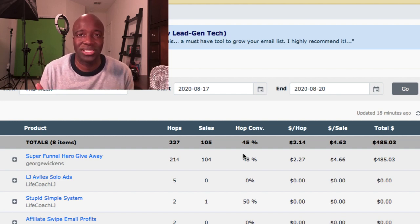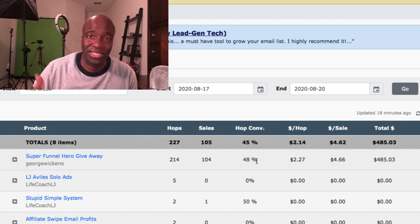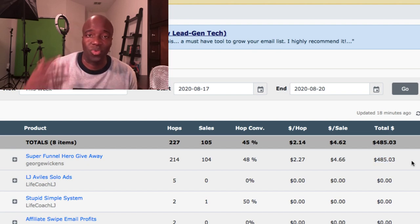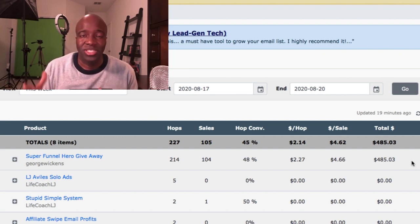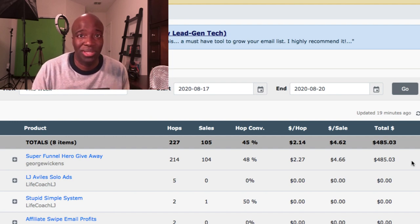If you know anything about affiliate marketing and conversion rates these days, a lot of products don't get anywhere near 50% — not even close. This offer is converting very well, and there's a reason people are buying: it's because of how the funnel is structured and because the upsells are all value-driven. You can see I generated $485.03 within a 24-hour period — proof that this funnel absolutely converts.